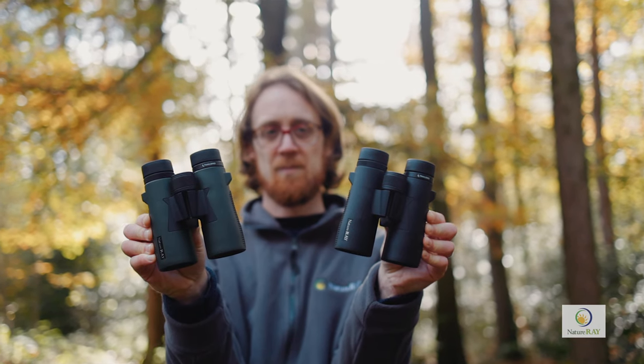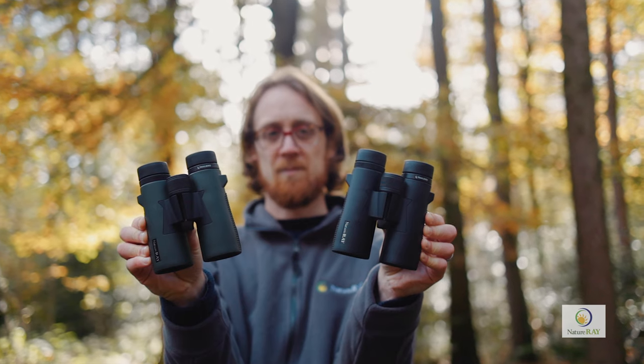Sitting in the middle of the range, the 8x42 and 10x42 models are compact mid-weight binoculars, perfect all-rounders, with the 10x model offering that little bit of extra reach.